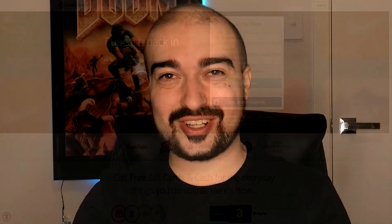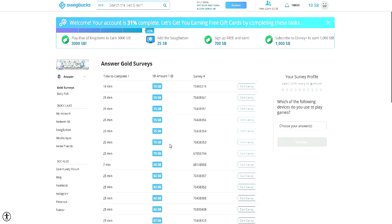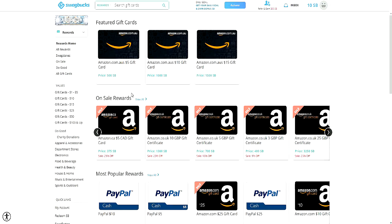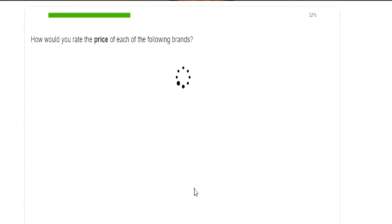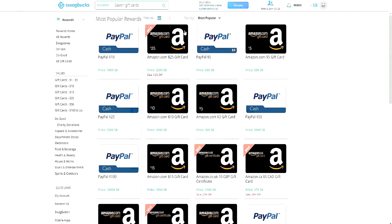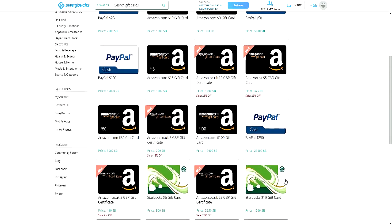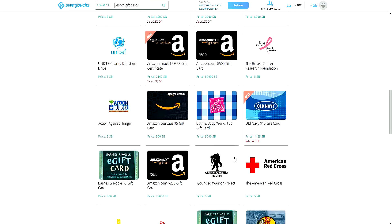The next website I want to talk about is called Swagbucks. Swagbucks is definitely one of the top tier money-making websites on the internet right now. The amount of surveys and offers that Swagbucks allows you to complete is absolutely incredible in my opinion. Depending on your country, experiences are going to vary, so please keep this in mind. Here in Australia, Swagbucks is definitely worth the time in my honest opinion.